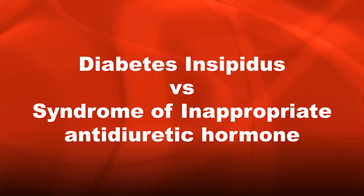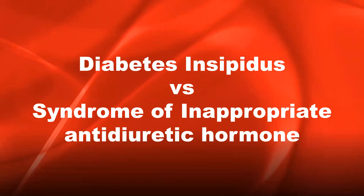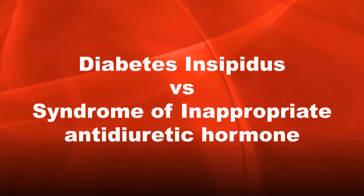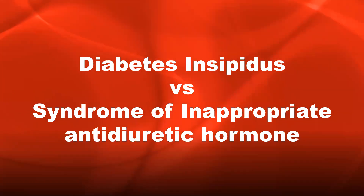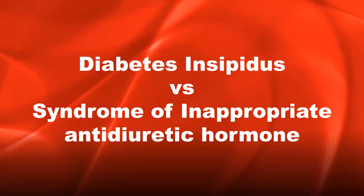Hey guys, I'm back again with another study session. Today we're going to be speaking about diabetes insipidus and syndrome of inappropriate antidiuretic hormone. This was a video that was requested by a few students, so let's get started.